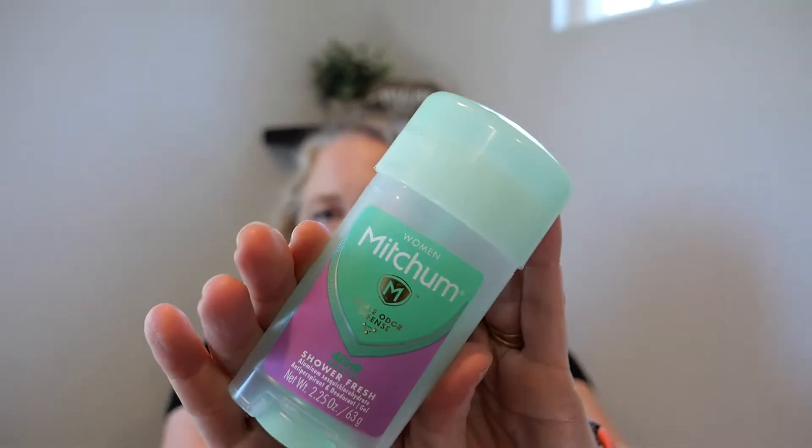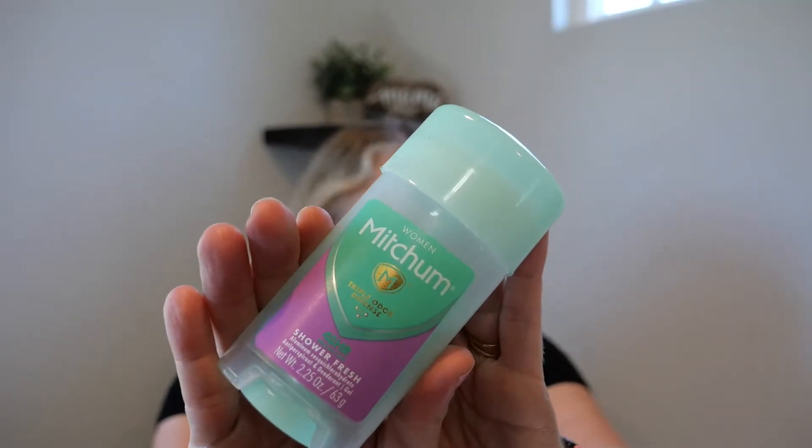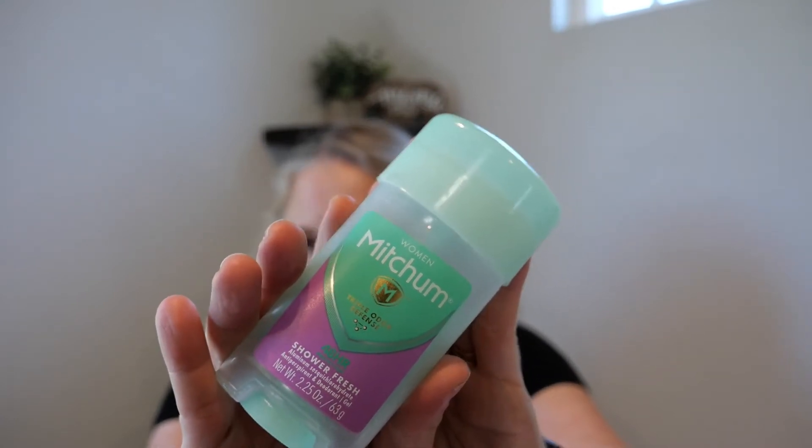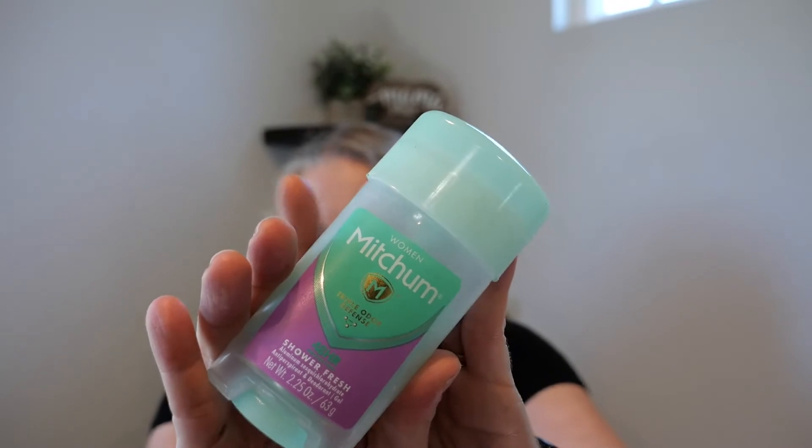I'm pretty sure I've mentioned this before — it's my favorite deodorant. Not that I've tried too many out there; I have deviated occasionally. This is what my mom used, so I've used this from day one. I love it.